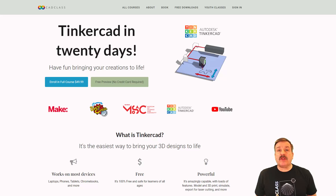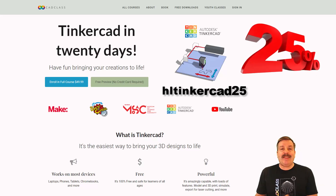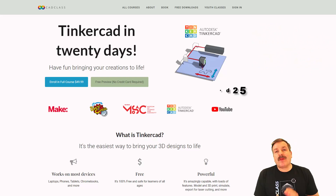As you work through the lessons, we have a Discord server so you'll be able to interact with me and other tinkers on your learning journey. I have one other exciting note — I have a coupon code. If you sign up with 'HLTINKERCAD25' you will receive 25% off any course you sign up for on the cadclass.org website.